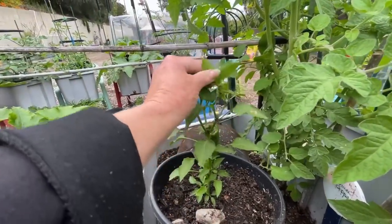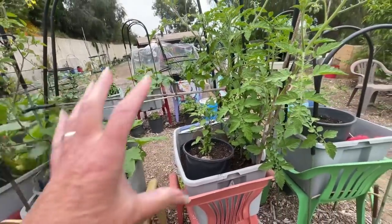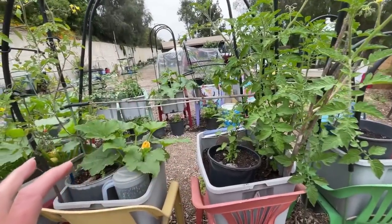I have to get that off because most of them flower and start to form a pepper, then it falls off because the plant's too small. So we're going to take care of that.